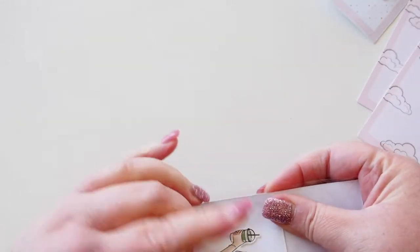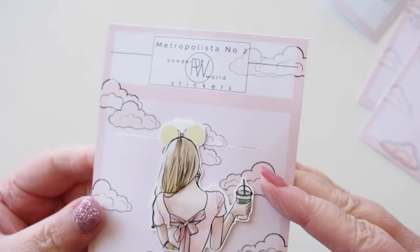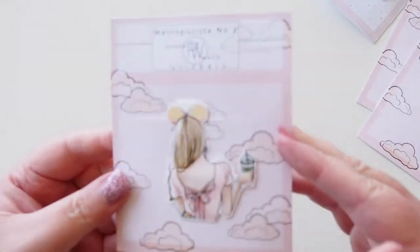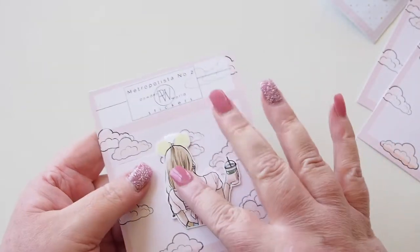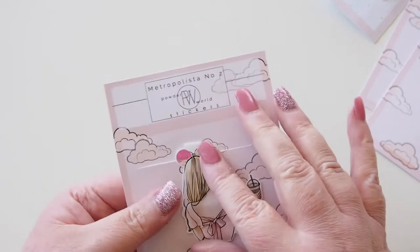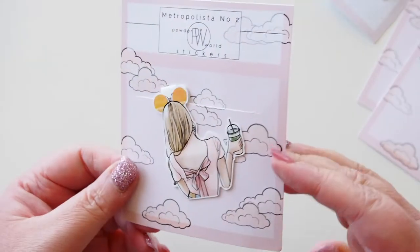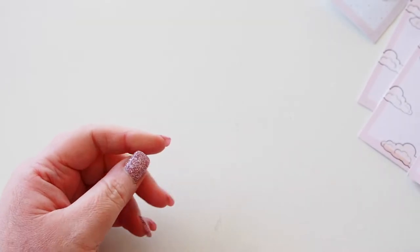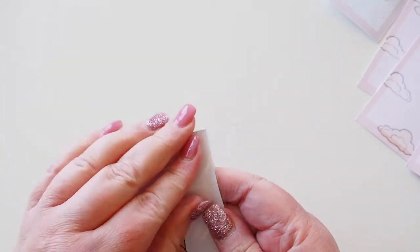Then we have this one — I love this one! It's a girl holding a coffee in a beautiful pink dress with her Mickey ears in hollow foil. It's gotten a little squashed in the post, but that'll be okay, I'll be able to get that back to normal. That's gorgeous.